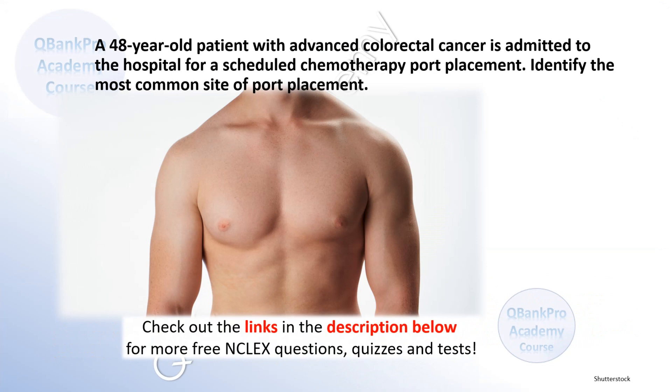A 48-year-old patient with advanced colorectal cancer is admitted to the hospital for a scheduled chemotherapy port placement. Identify the most common site of port placement.